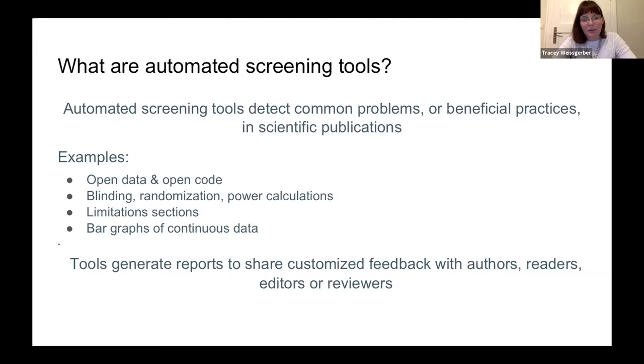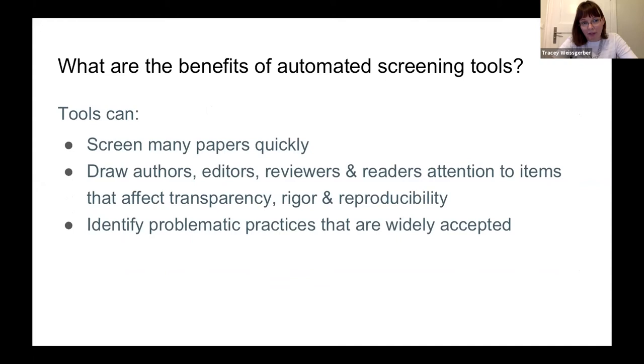The tools generate reports to share customized feedback with authors, readers, editors, or reviewers. This information can help authors improve their preprint or manuscript before submitting for publication. It can also provide useful information to different types of readers when examining a paper. One major benefit is that tools can screen many papers very quickly, making them a scalable solution to examine a large number of papers in a short period of time.